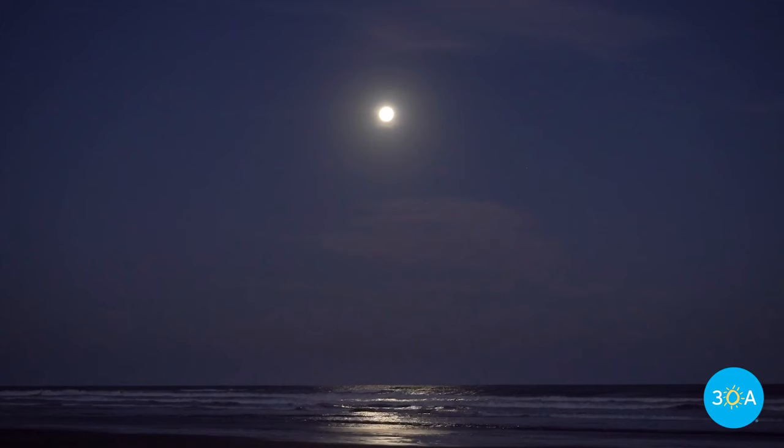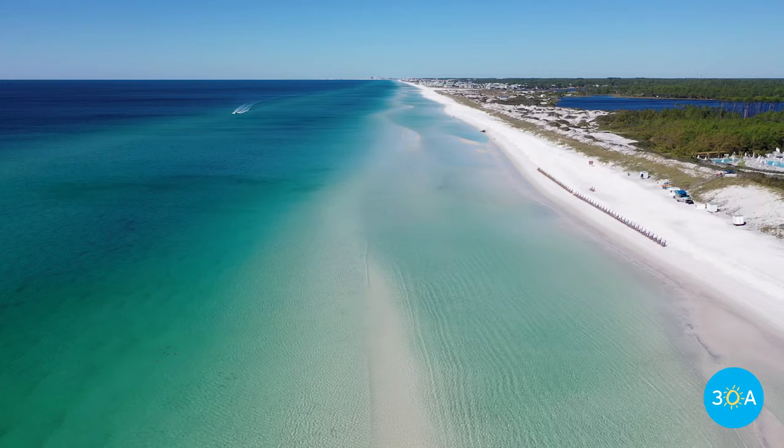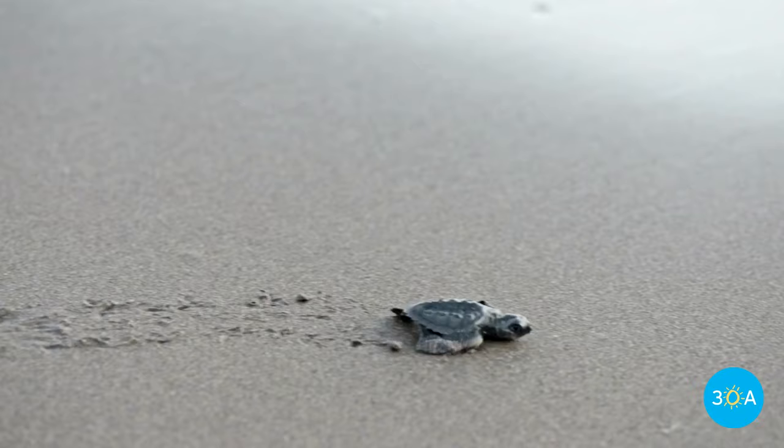Dark — just turn off all the lights. It's better for stargazing anyway. Finally, flat — let the kids have fun knocking over those sandcastles and fill in all the holes they dug. The kids will have fun doing it, and who knows, you might just be giving this little guy a chance at a long, happy life.